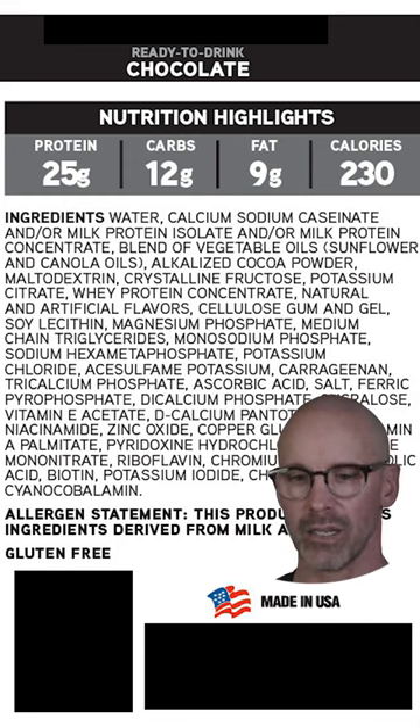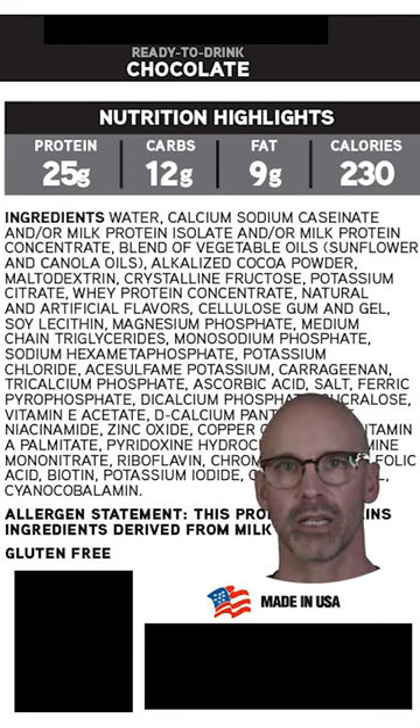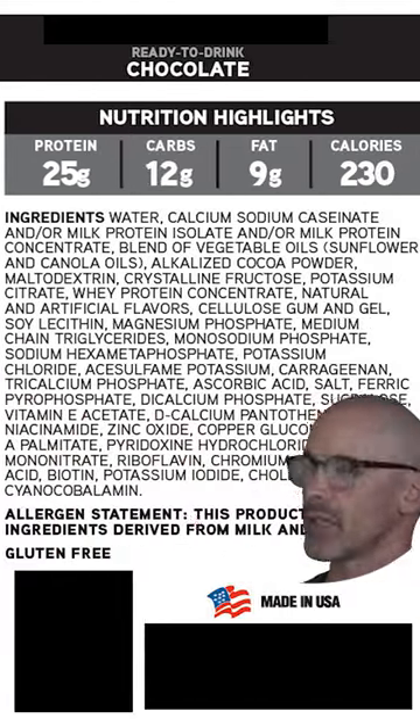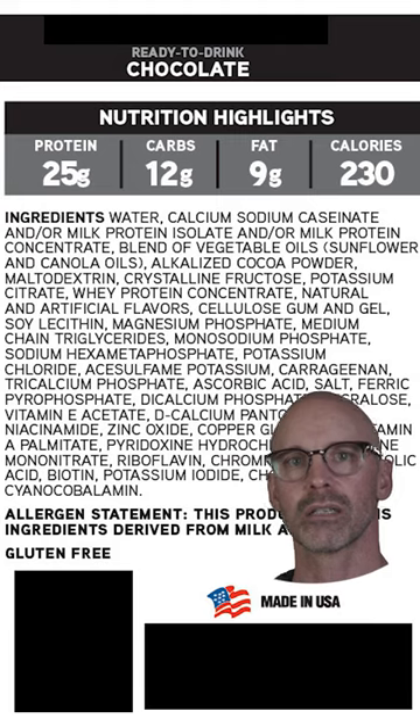Next time you're looking for a protein shake, instead of starting with the nutritional facts label, start with the ingredients label — and if it looks like this, consider skipping it.